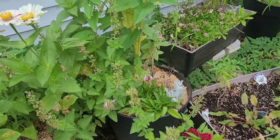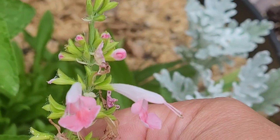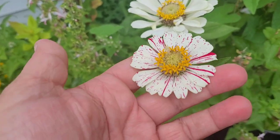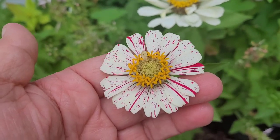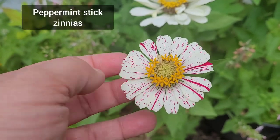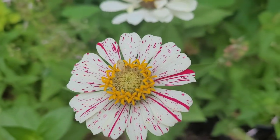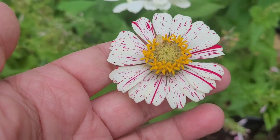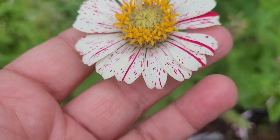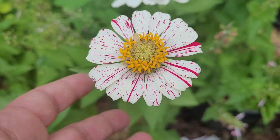This is what the hummingbirds were drinking from - it's pretty little salvia flowers. And while I'm over here, let me show you this candy stick or candy cane - I'll find the right name for it - zinnia that I grew this year. I have one in my community garden as well that looks really beautiful. They're kind of delicate looking actually. Like if you don't look close, you don't notice that they have this pattern, and then you see it.